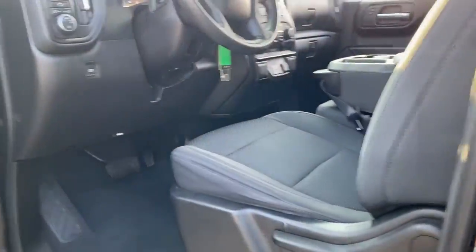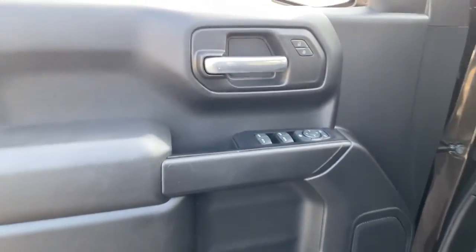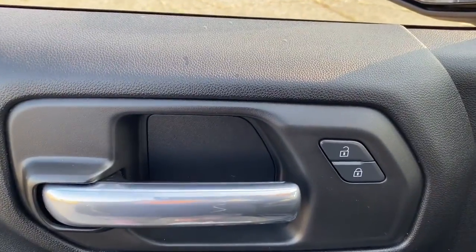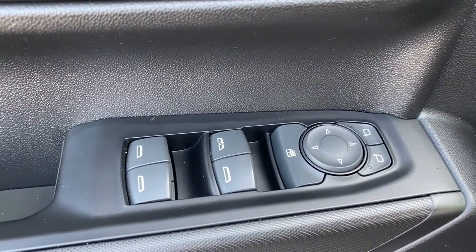Keyless entry, satellite radio, Bluetooth connection, electronic stability control, aluminum wheels, locking limited slip differential, traction control, intermittent wipers, tire pressure monitoring system, trip computer.